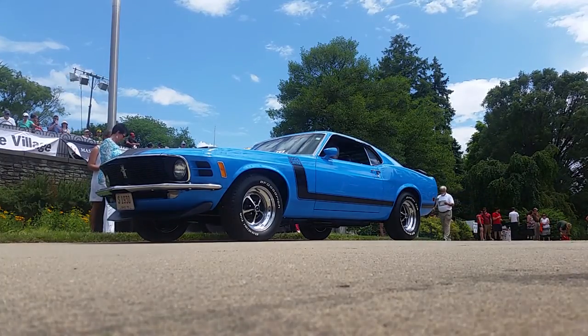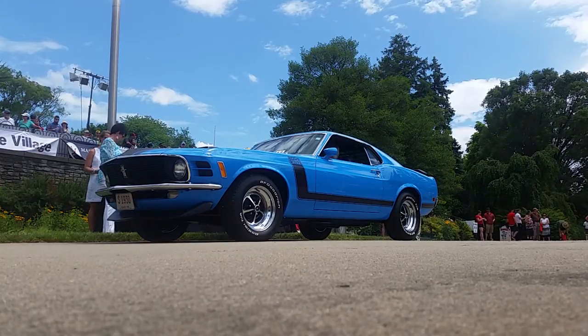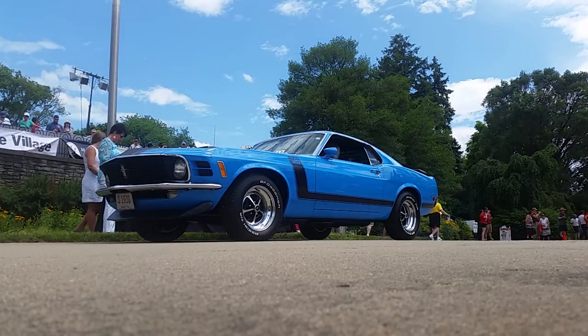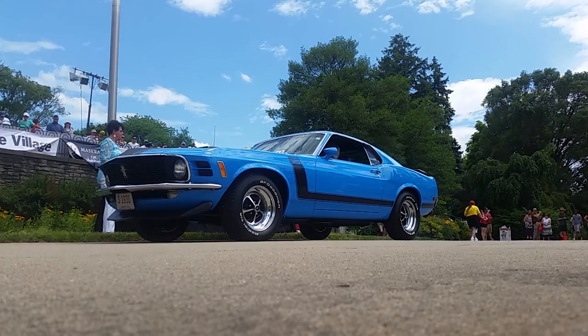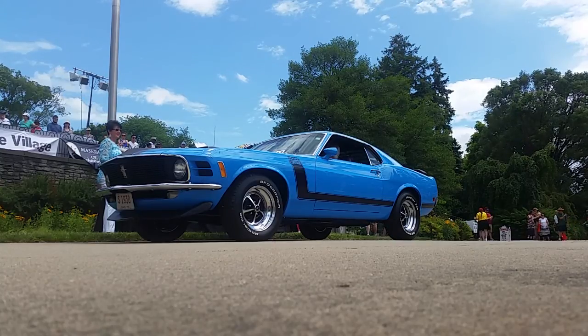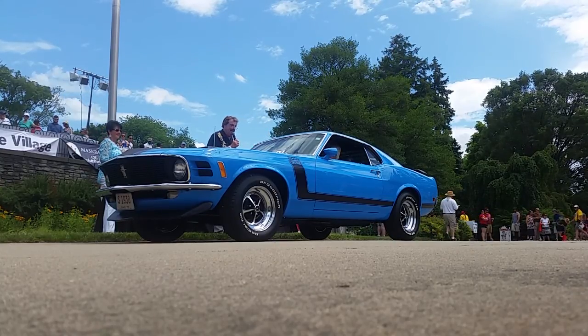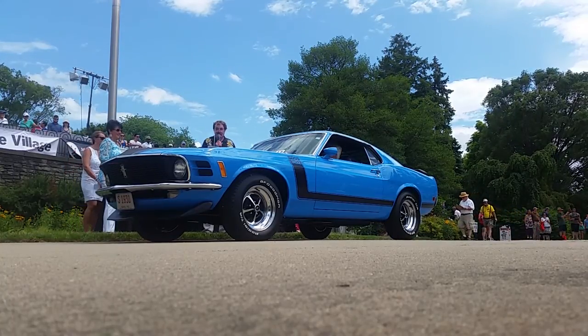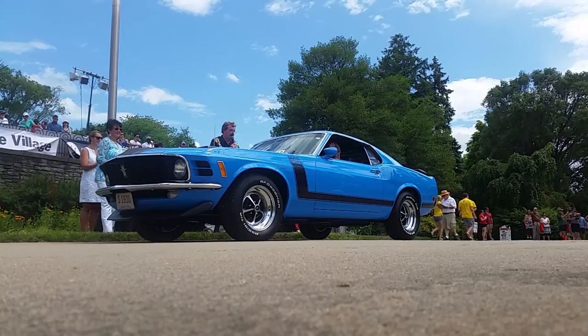I still have my 1968 GT Fastback, which I bought new at Woody Sanders. How do you decide what to drive? It's the only one I can get out of the garage — I've got it packed in so tight. Well, a lot of us have that problem. Thank you very much, Richard. Richard DeWeese from West Chester, second owner of this Boss 302.